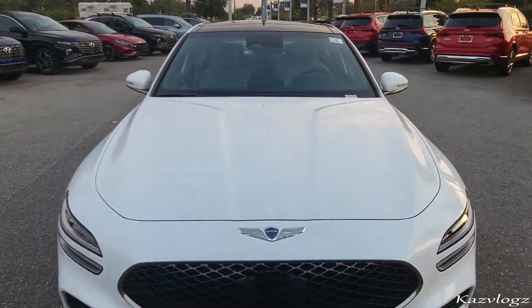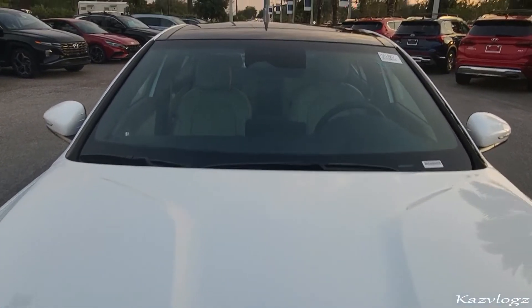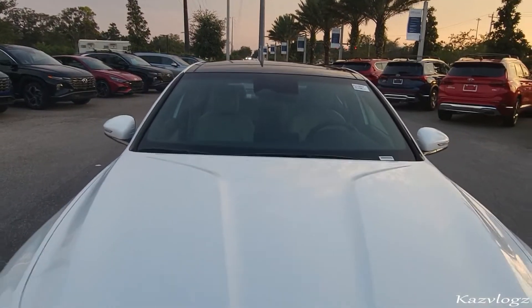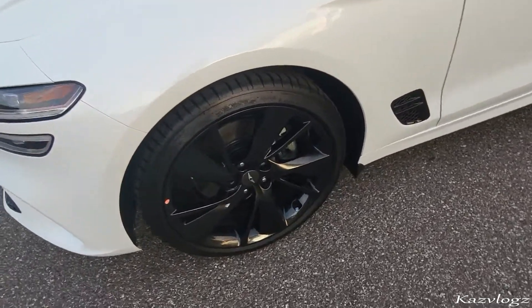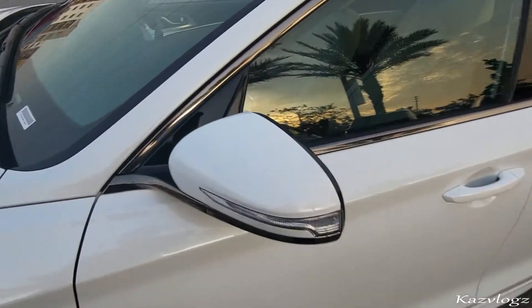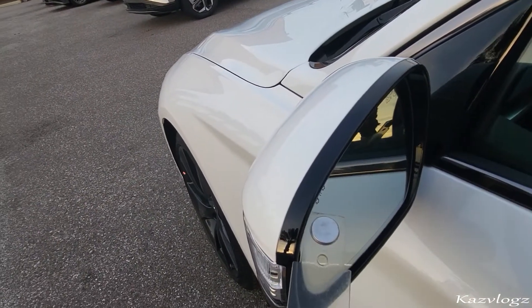On the hood, you have fine contrast design lines that run throughout the front hood. At the top of the windscreen, you have a camera that helps with the lane keep assist. Moving on towards the sides, you'll have fine blacked-out design 19-inch sports alloy wheels. Then you have the body-colored side mirrors with lane change indicators, and even a blind spot indicator as well.